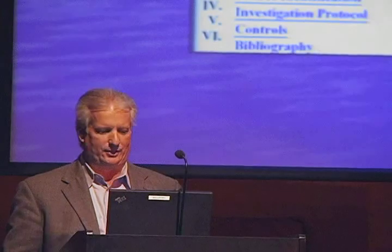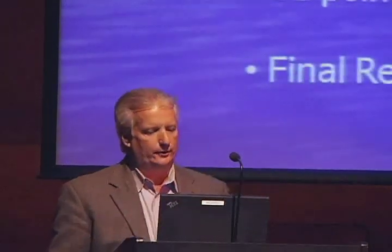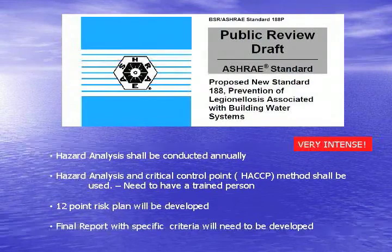We understand Legionella — there's plenty of documentation. There are cooling towers, OSHA, ASHRAE, the State of Maryland, the Wisconsin Protocol. We understand all this. The problem is how are we going to manage the facility to make sure we minimize our risk to Legionella? There's a new publication coming out — if you guys follow ASHRAE, there are new standards, ASHRAE 188. I urge you to go look at it online.